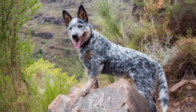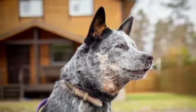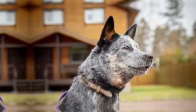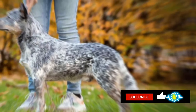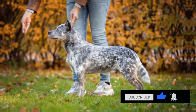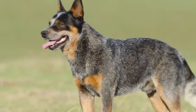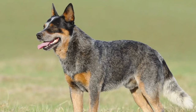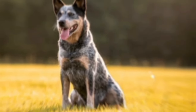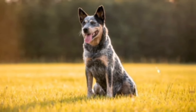Australian Cattle Dogs are highly intelligent and trainable. They are quick learners and enjoy learning new tricks and commands. Positive reinforcement training methods work well with this breed, and consistency is key to successful training. Australian Cattle Dogs are known for their loyalty and protective nature towards their families. They can be wary of strangers, which makes them excellent watchdogs. Early socialization is important to teach them how to interact appropriately with others.